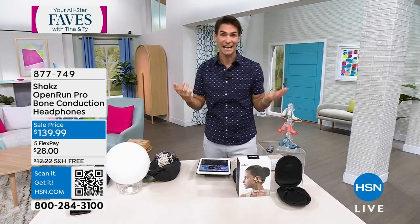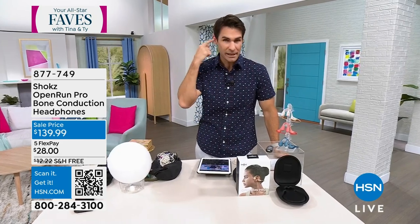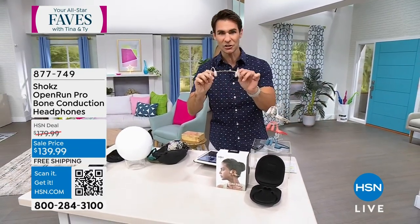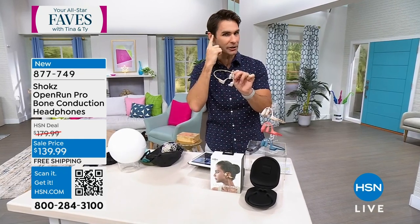Maybe it's just taking phone calls hands-free, but do you get ear fatigue? We all get ear fatigue. We're putting things in our ear which we shouldn't be. This is Shokz though — this is something completely different. This is bone conduction technology. These don't go in your ear; they go right in front of your ear.